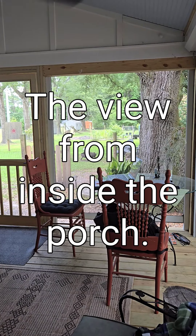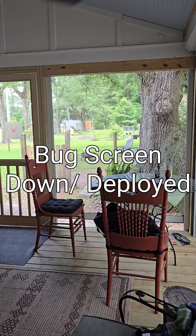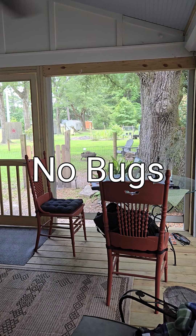Hi, this is Jay from OCS. We're getting a lot of questions on what our bug screens and our wind and water hurricane screens look like when they're deployed from inside the porch. So what I wanted to do today was show you exactly what the powered bug screens look like deployed — in other words, being down.